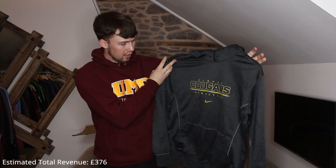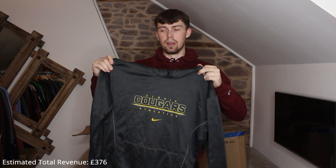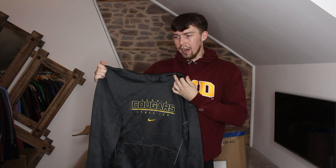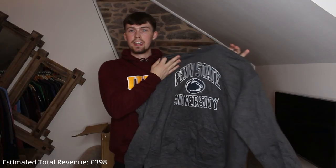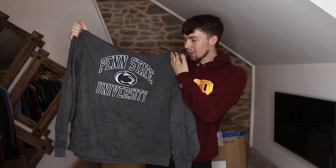Another thermal one — Clovis Cougars Athletics, it's a Nike piece. The tag is ripped out — why are so many tags ripped out? It's annoying. Next up a really nice Champion Penn State University one. I'm not too keen on the color gray, but Penn State University is really nice.